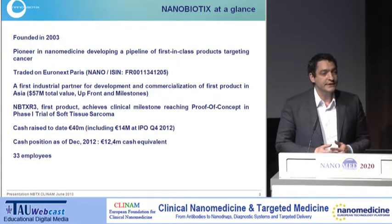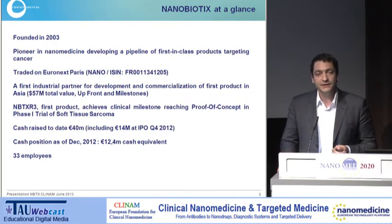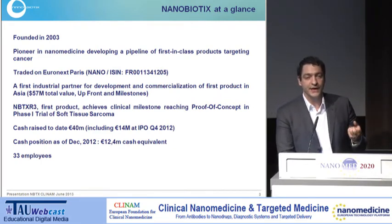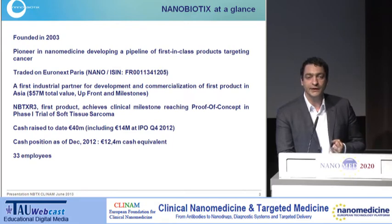Everything you've seen up to now is nanomedicine, obviously, but nanomedicine which is delivering a biological function — meaning you're taking a biological action and you deliver it better through nanomedicine, through liposomes, through different objects. Here it's not biology, it's physics. We are not using biology, but we are delivering nanoparticles that are the active principle itself, meaning we're bringing physics into cells.